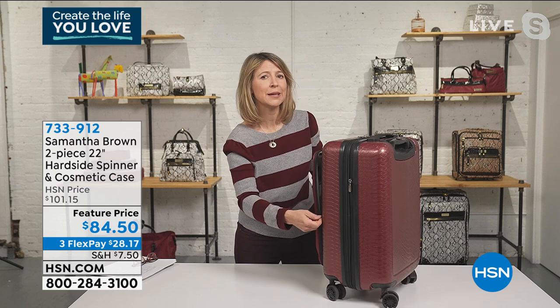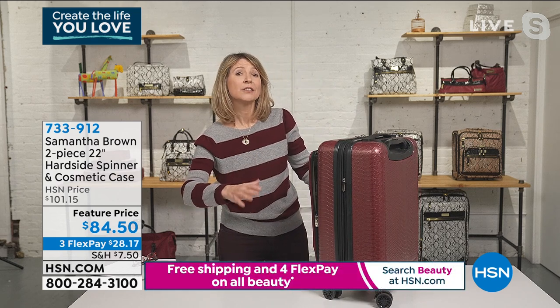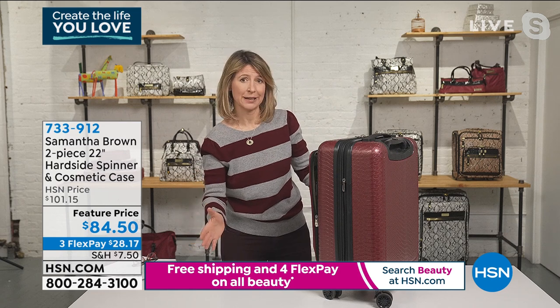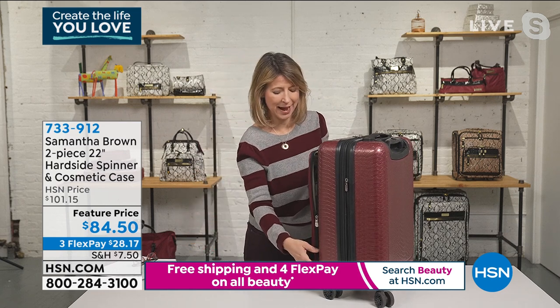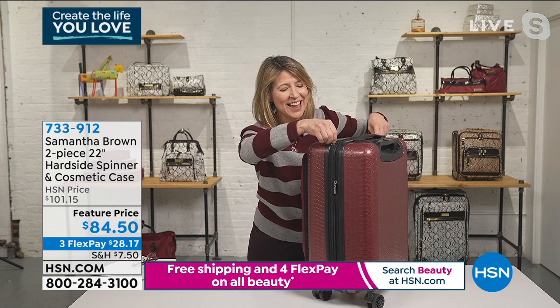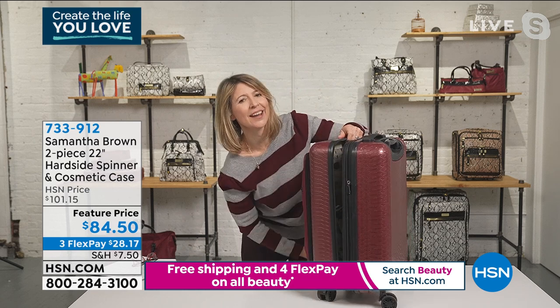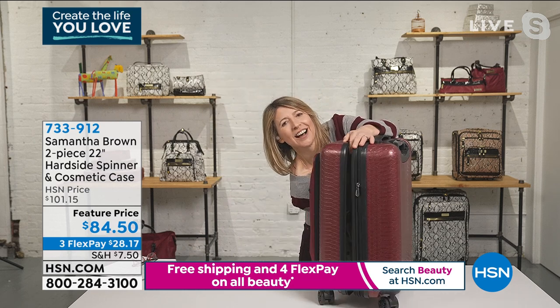There is no doubt that as we begin to travel again, people are going to go for longer trips, because they know they can work remotely. So you want that option in a bag. Now we've got that great exterior pocket — let's open up the bag. And you'll see the reason why people love my hard side is how I organize it on the inside.